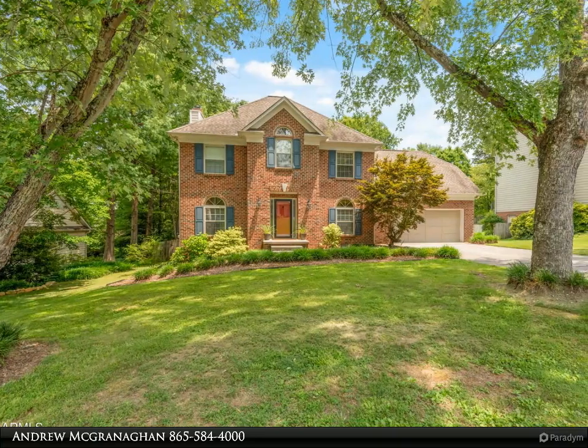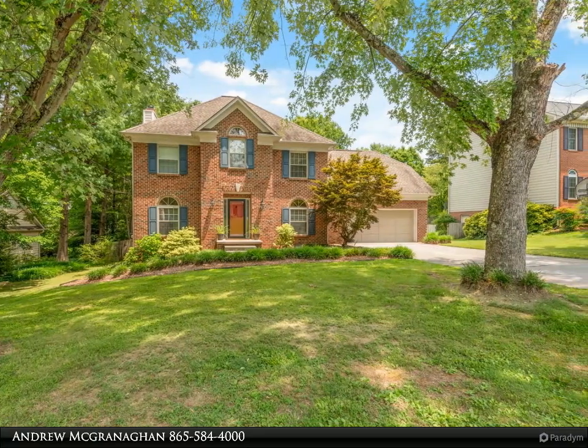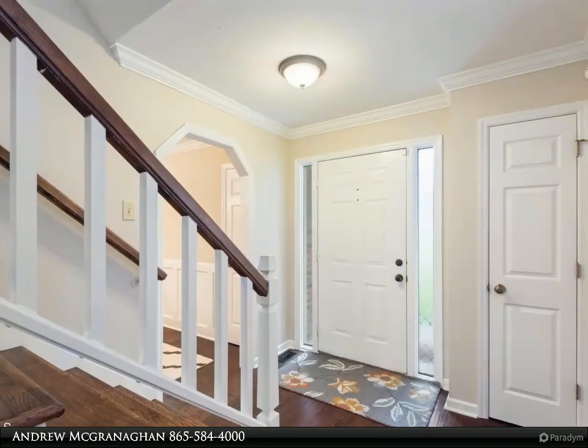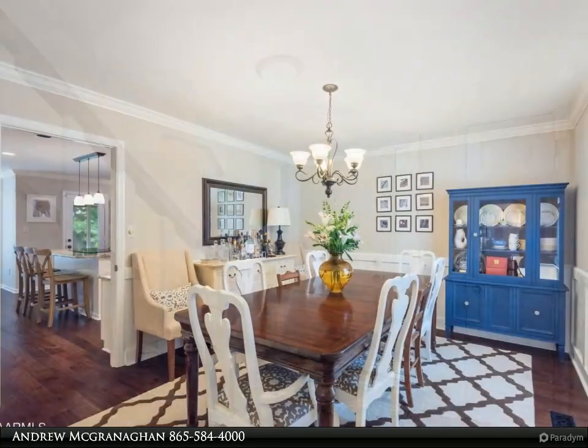This Coldwell Banker Wallace property video is presented by Andrew McGrannigan. Stunning home on one of the best lots in the highly sought-after Bennington neighborhood, loaded with updates and features including a remodeled kitchen with granite counters and a gorgeous screened porch.